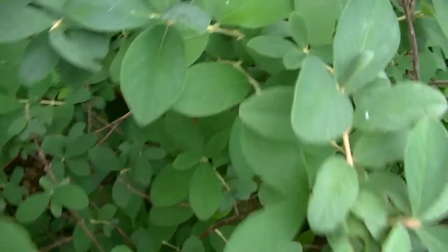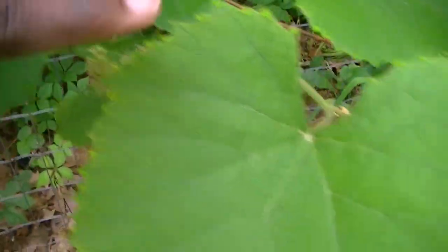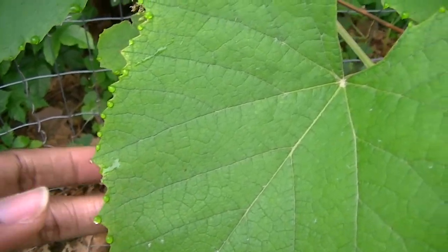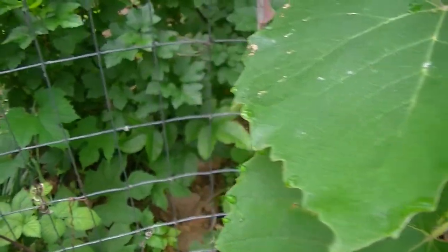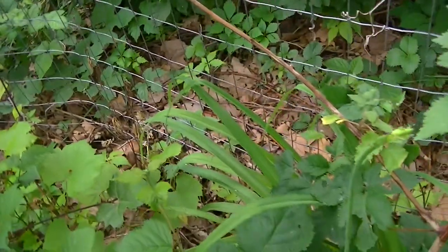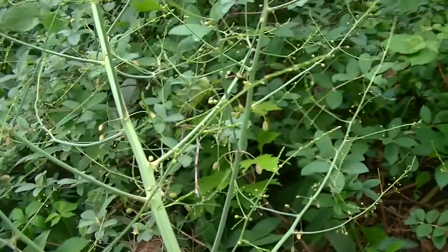Next to our honeyberries we have concord grape that is fruiting, but it's not quite there yet. In spring I trim the vine down, and this spring we did that. We do have asparagus here leaning down, a few feet away from the concord.